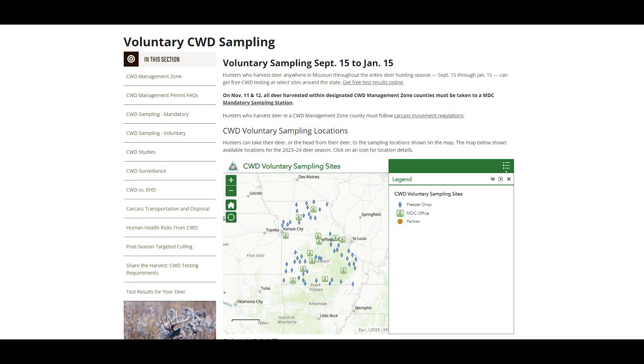If you harvest a deer and want to get it sampled for CWD — would you recommend bringing the whole carcass or just the neck and head? It depends a little on where they live in the state. We have a number of voluntary sampling opportunities located throughout the state, and a hunter that shoots a deer anywhere in the state during the entire deer season is able to take that head to an approved sampling station. If they're in a management zone county, mandatory sampling applies in some of those counties on opening weekend. Outside of that it's not mandatory, but there are voluntary sites listed on our website.